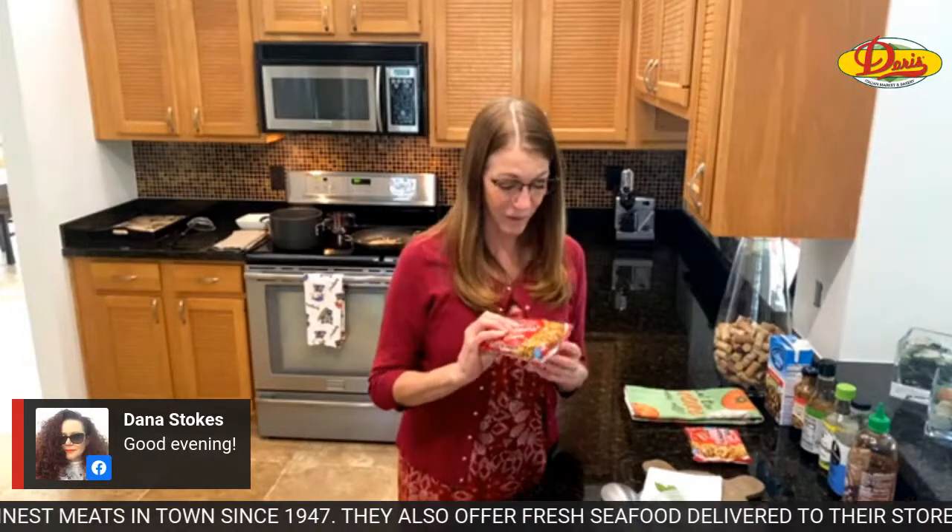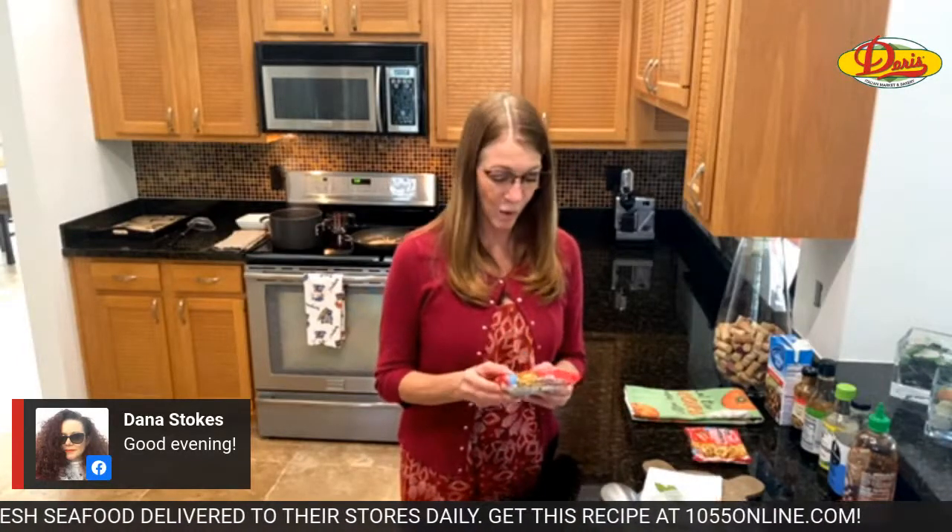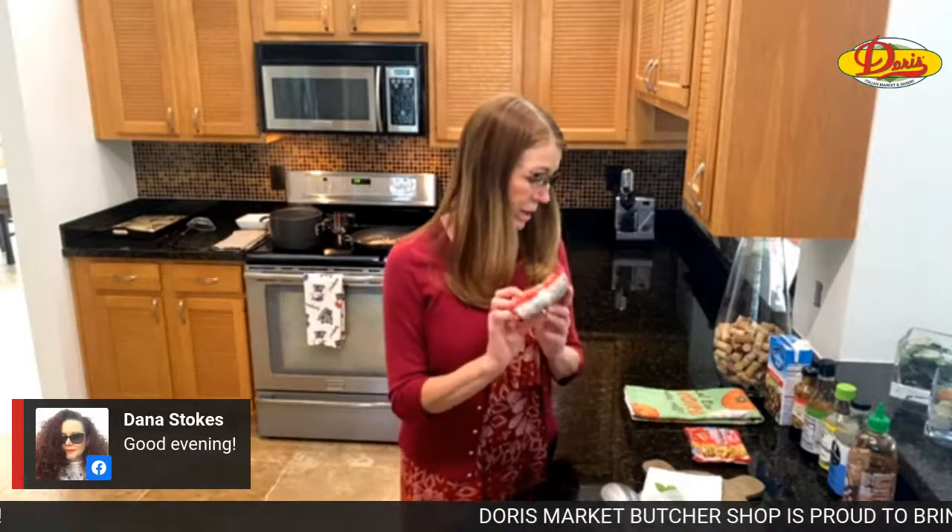I thought the beef ramen noodles — well, the flavor is all in that little flavor packet and we're not going to use the flavor packet, so I can still make chicken with these. Don't throw away that little flavor packet because you can use it to make a soup or something else. We're not using the flavor packet tonight.